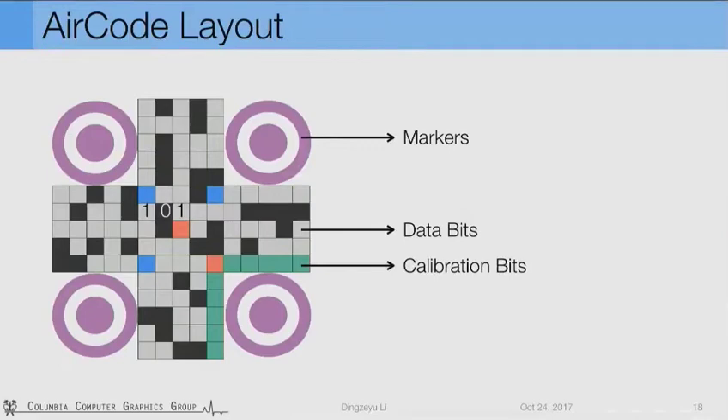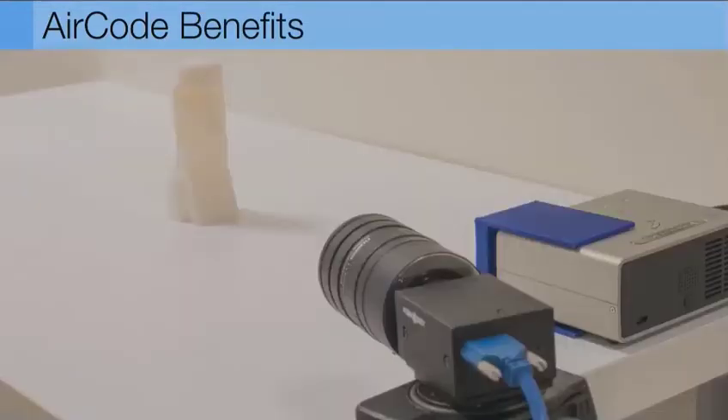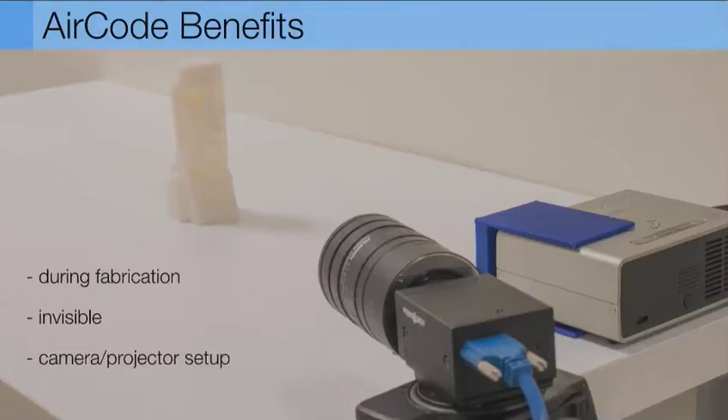Putting this AirCode into a printed piece — this is our capturing system. AirCode has several distinctive benefits. First, it's embedded during the fabrication process, which means no post-processing or extra electronic installation is needed. Second, the tags are invisible and unobtrusive to the input geometry. Third, it can be decoded easily using a consumer-level camera and projector setup.